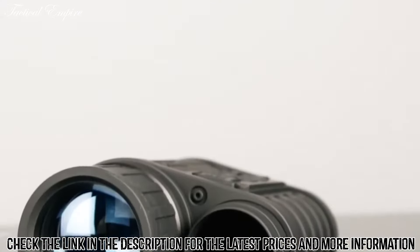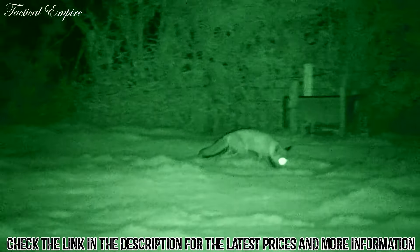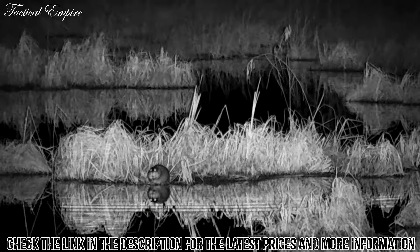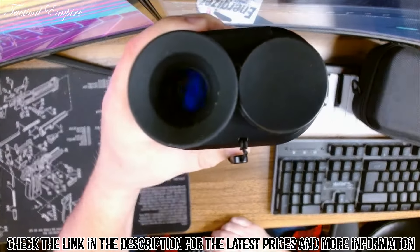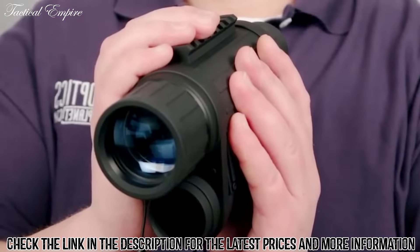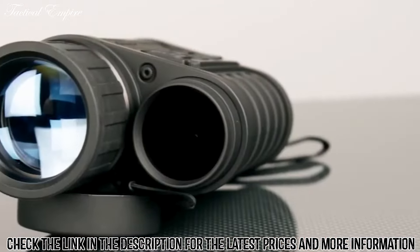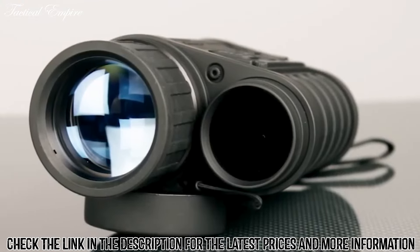This monocular can capture high-definition 1080p video, which you can store on a microSD card and later upload onto a smartphone or tablet. You can stream that live video directly to a device via the monocular's built-in Wi-Fi using the Bushnell Equinox app, which allows you to control zoom remotely. This stream can be a bit laggy, but it's still a great feature if you use the monocular with a tripod. The Bushnell Equinox C2 also has a built-in infrared illuminator.